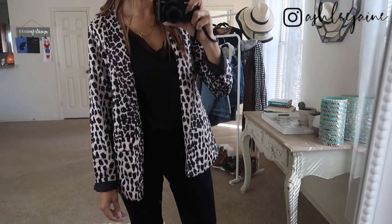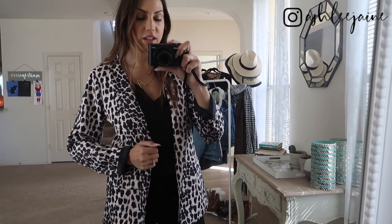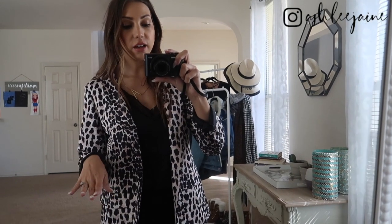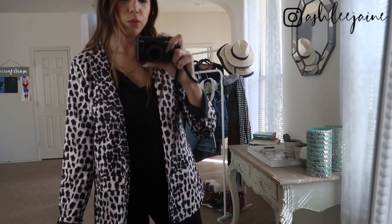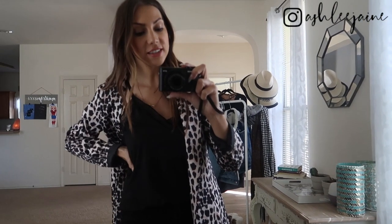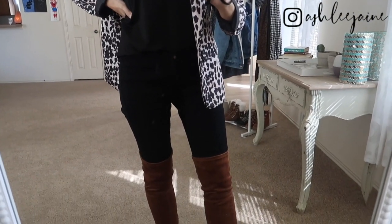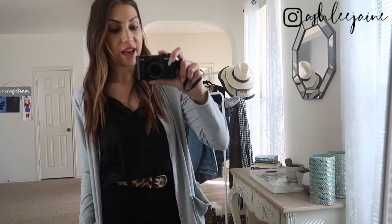I absolutely love this blazer — it's one I shared in my Valentine's Day lookbook and you can wear it for almost any occasion. This is a really cute street style outfit with the cami. If you're on the dressier side, pair the cami with a blazer over it — I have on black denim jeans and some over-the-knee boots.